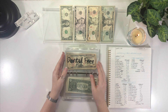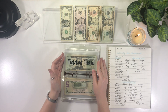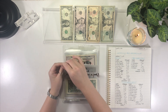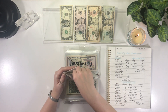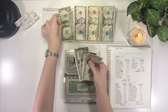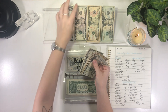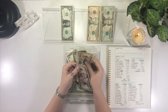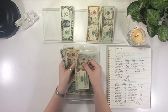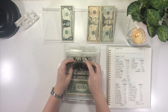Dental fees is getting skipped this week, as is the tattoo fund. We are going to put that $4 into back to school. Back to school now has $44.